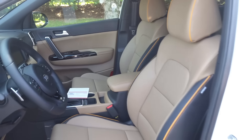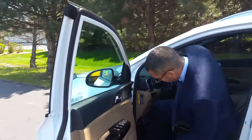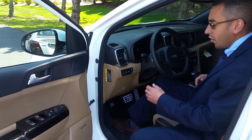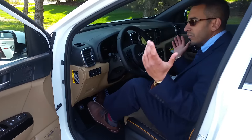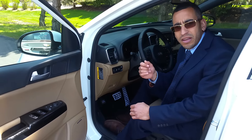This vehicle puts out 237 horsepower. So this thing isn't just beautiful — it's fast. This is fun to drive and easy to use. And when you get inside the vehicle, keep in mind the key is still in my pocket. All you have to do is put your foot on the brake and hit the start button. That simple. I want to go over a few of the key safety features on this new 2017 Sportage.